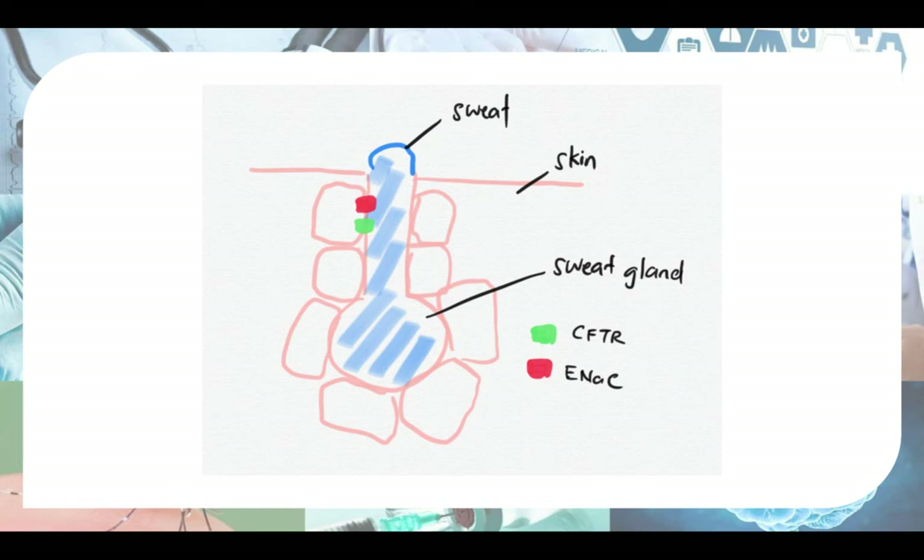Now we'll talk about what happens at the sweat glands, which works a little differently. In the sweat glands, the CFTR gene does not function to down-regulate ENaC. The normal function of ENaC here is to reabsorb sodium at the sweat gland.